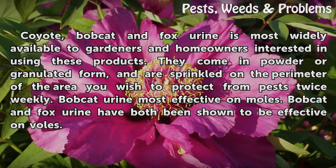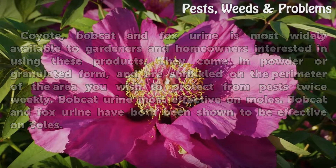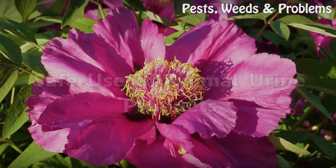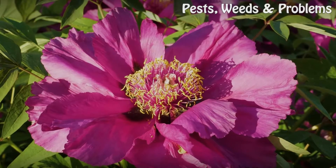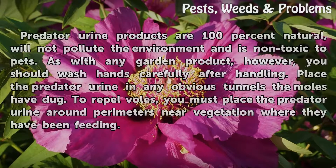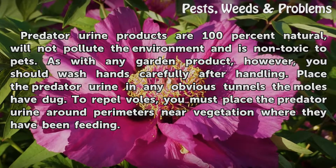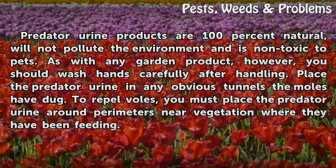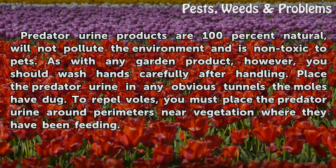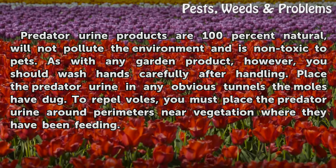Bobcat and fox urine have both been shown to be effective on moles. Predator urine products are 100% natural, will not pollute the environment, and are non-toxic to pets. As with any garden product, however, you should wash hands carefully after handling. Place the predator urine in any obvious tunnels the moles have dug. To repel voles, place the predator urine around perimeters near vegetation where they have been feeding.